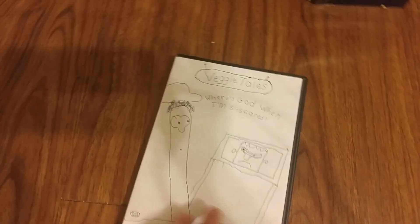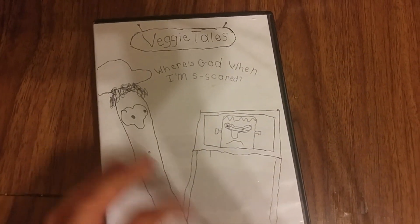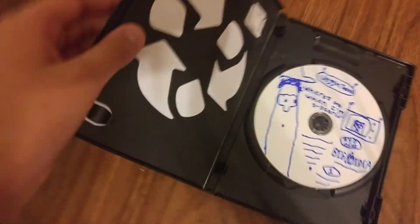Now let's take a look at the DVDs. Here's the Baby Newton All About Shapes 2002 DVD — front, back, side. There's the DVD and the parent's guide.